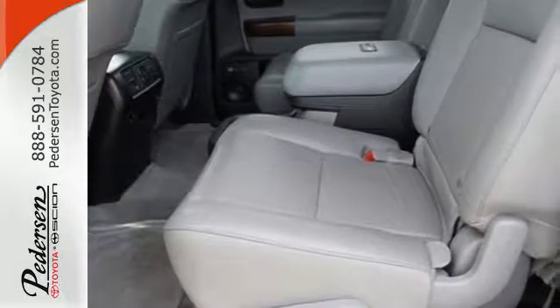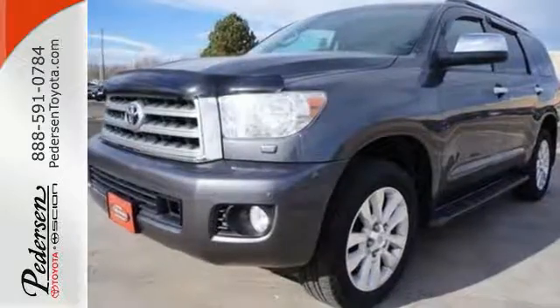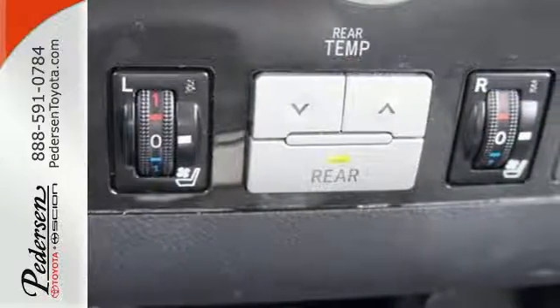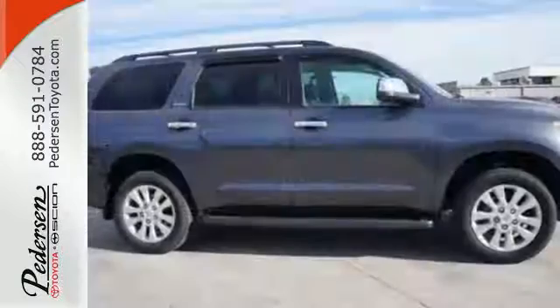Celebrating its 10th anniversary in 2011, the Sensational Sequoia remains a top choice among full-size SUVs with its cavernous interior, powerful performance, and host of family-friendly amenities. You need to see it to believe it.